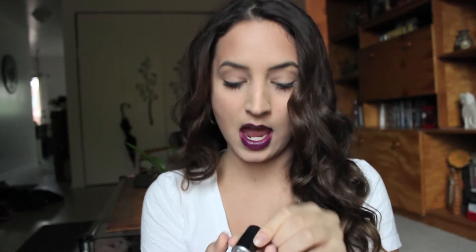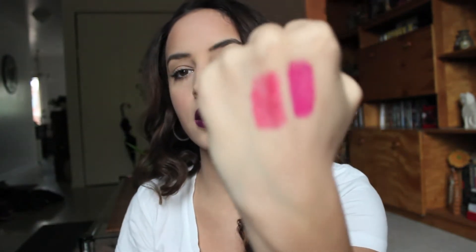The next lipstick I want to talk about is Girl About Town. This one is super pretty as well. It's kind of like the previous one, but it is more fuchsia. And this is an Amplified. Girl About Town — I know this is a popular one. You can see the difference, not too much of a difference, but I see the difference. I'm just a lipstick hoarder. I love, love me my lipsticks.